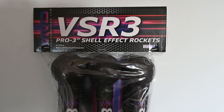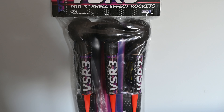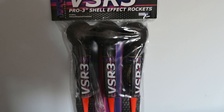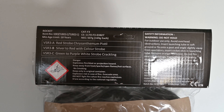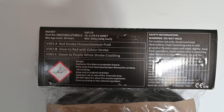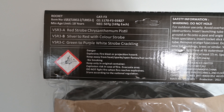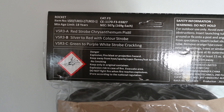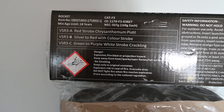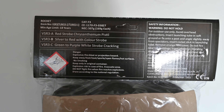Here we've got another pack of rockets by Vivid Pyrotechnics — the VSR-3 Pro 3-inch shell effect rockets, a pack of three. These are basically ball shells on a stick, so they produce nice big spherical bursts. They're category F3, and the whole pack has a net explosive content of 507 grams — 169 grams per rocket, which is really really good. The effects are: VSR-3A — red strobe chrysanthemum pistil; VSR-3B — silver to red with colour strobe; VSR-3C — green to purple, white strobe, crackling. I've heard these rockets are really big bursting with changing colour stars, which is great to see.